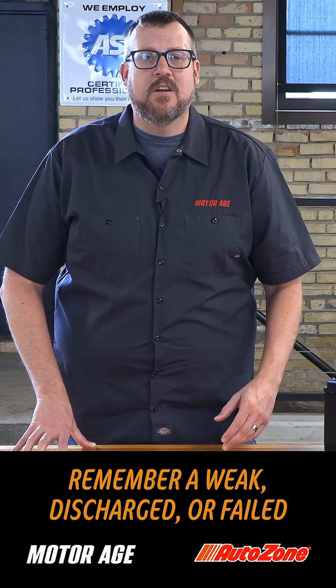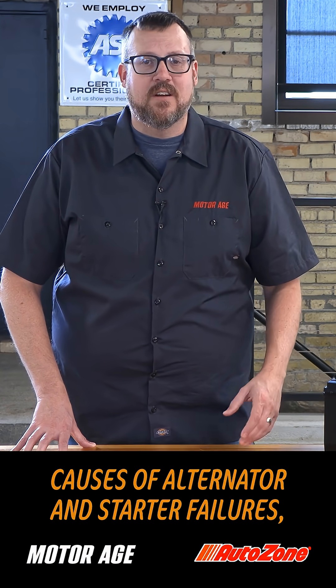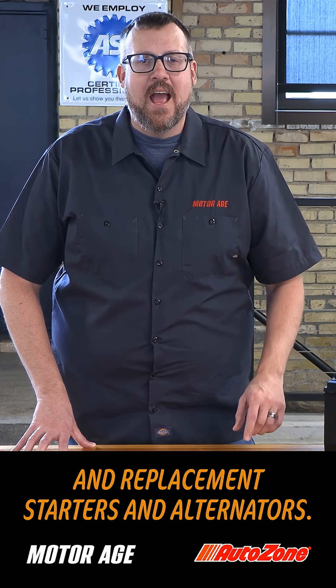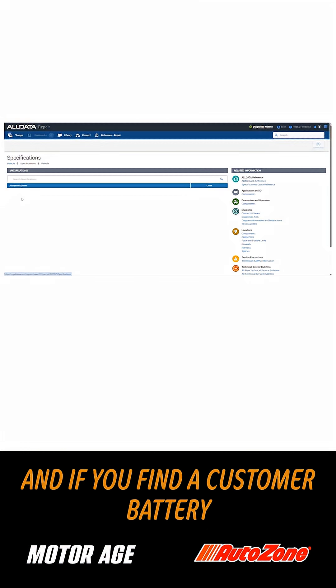Remember, a weak, discharged, or failed battery is also one of the leading causes of alternator and starter failures, both on original equipment units and replacement starters and alternators. And if you find a customer battery in need of replacement,